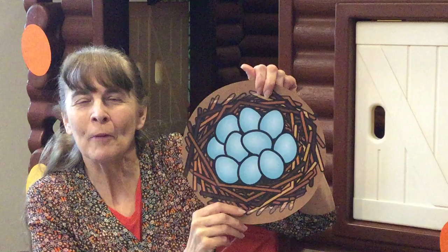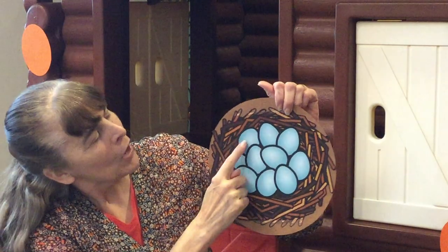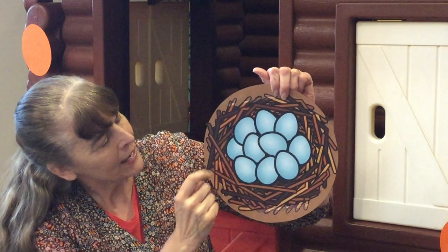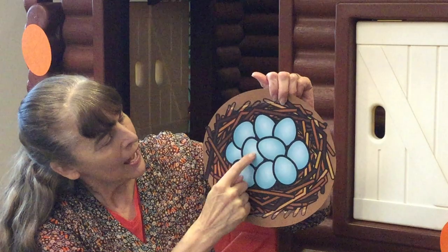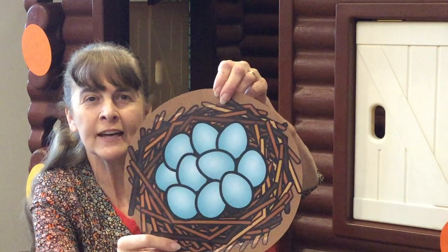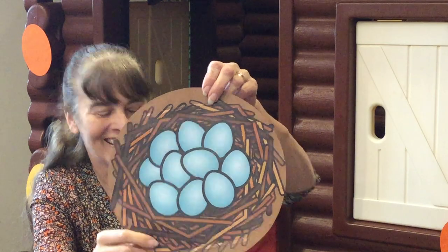We're going to sing a song about the ten eggs in this nest. Ready? One little, two little, three little eggs. Four little, five little, six little eggs. Seven little, eight little, nine little eggs. Ten little eggs in the nest. The title of our next book is Whose Egg? Are you ready to look at eight amazing eggs?